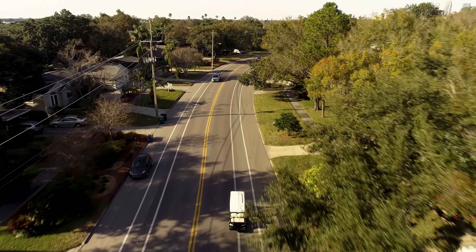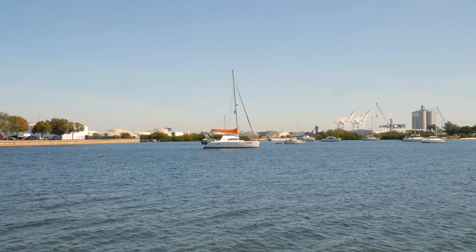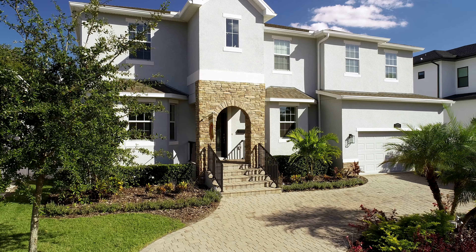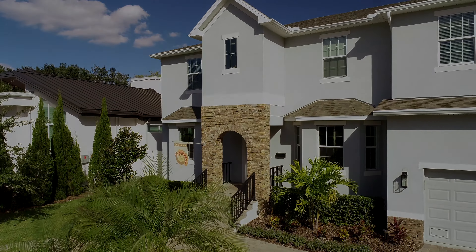You'll often catch residents cruising on the island in their golf carts. Don't you want to experience the island lifestyle for yourself? Call us today to check it out. For more information, visit our website.